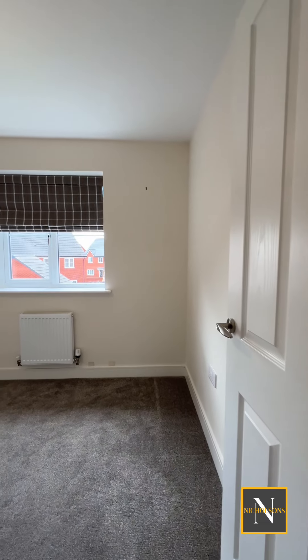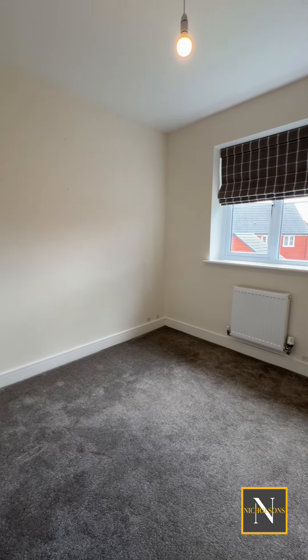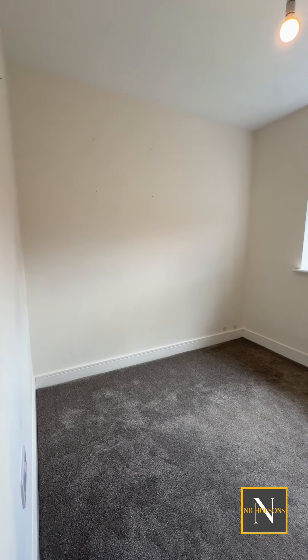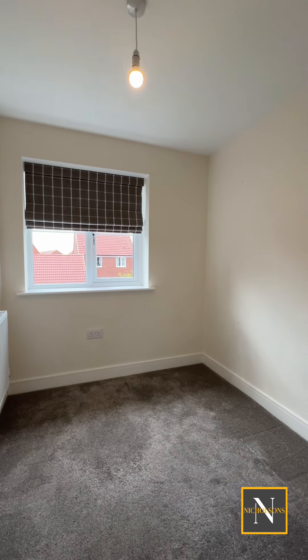The second bedroom is a rear-facing bedroom and is a really good size — a single room, although you could probably get a three-quarter bed in there. The third bedroom would make an ideal study or a nursery.